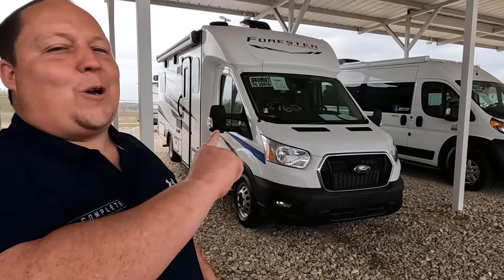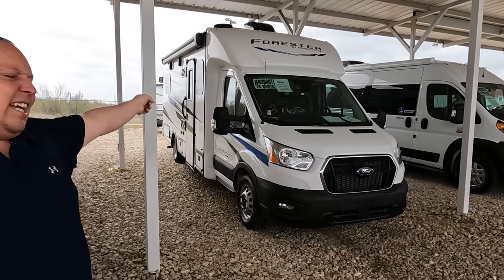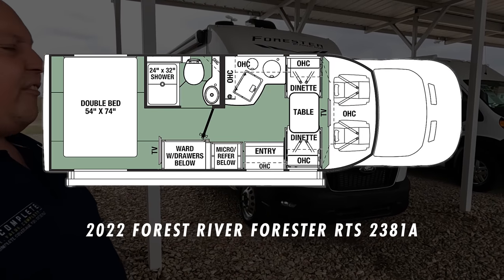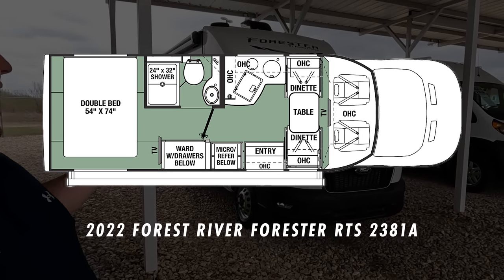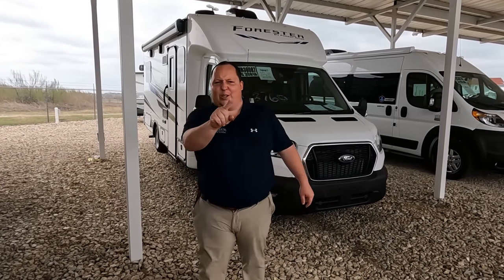Hey everyone, I'm Matt. Welcome back to another video. Today I am super excited — we are taking a look at what might be the best B-plus on the entire planet, especially for the dollar amount, less than a hundred thousand dollars. This is a 2022 Forest River Forester model TS 2381A. We'll look at outside features first, then inside features, then give you three things we love and three things we dislike. Starting in three, two, one.